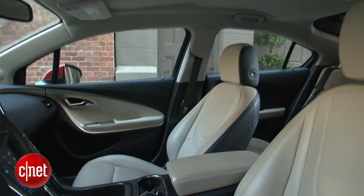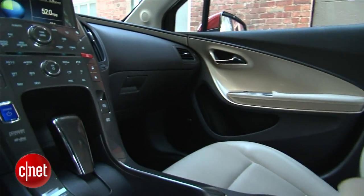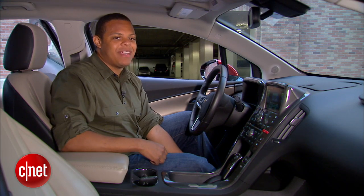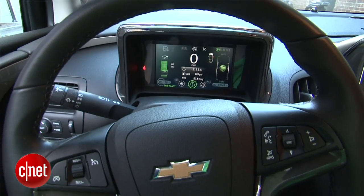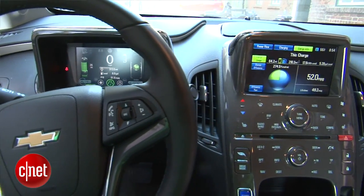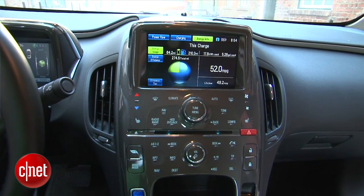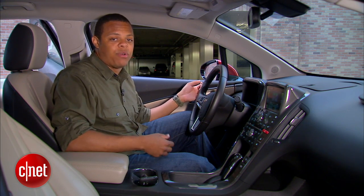Now the Volt is actually a very interesting, potentially very efficient powertrain wrapped in a, what's in my opinion, kind of lackluster vehicle. This instrument cluster is kind of a cluttered mess. There's just a lot of text and images kind of tossed around here with what seems like little regard for readability or usability.